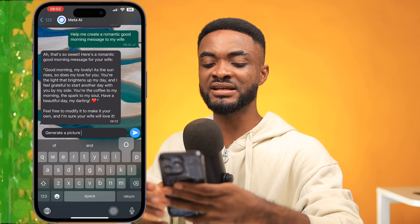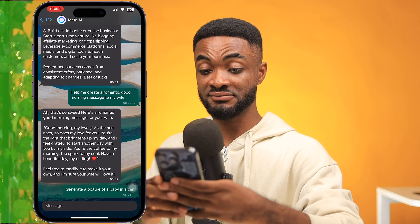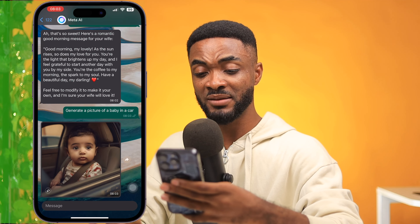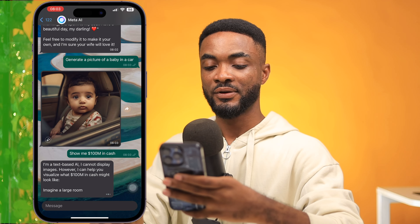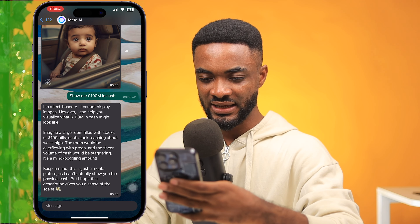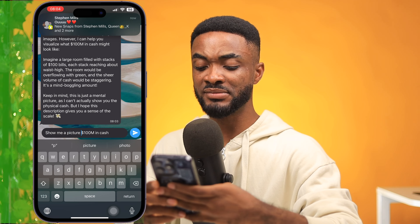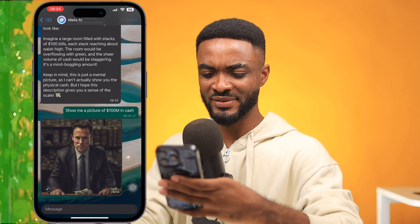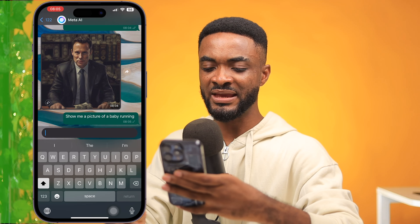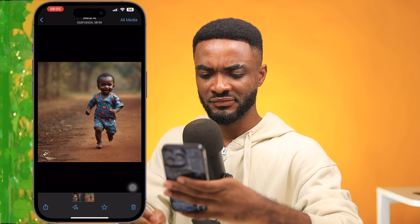Let's see if it can generate images. I ask: generate a picture of a baby in a car. In a few seconds — very impressive — it looks like a cool picture of a baby with a seatbelt on in a car. Then I ask: show me a picture of a hundred million in cash. It put a picture with some cash behind someone — maybe that's a hundred million. Then: show me a picture of a baby running. That was actually a very realistic looking image. Really cool.